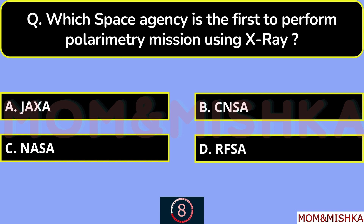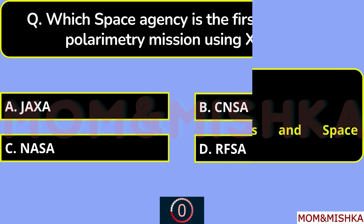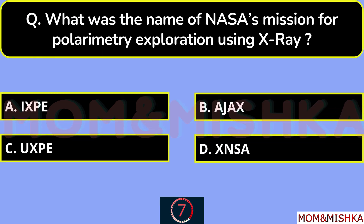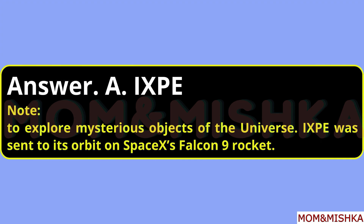Which space agency was the first to perform a polarimeter mission using X-ray? It's NASA, option C — full form: National Aeronautics and Space Administration, USA. What was the name of NASA's mission for polarimeter exploration using X-ray? It was IXPE, option A — sent to explore mysterious objects of the universe, launched on a SpaceX Falcon 9 rocket.